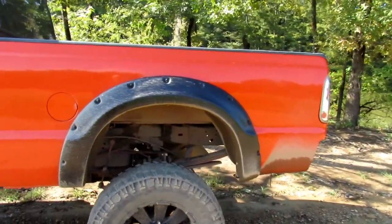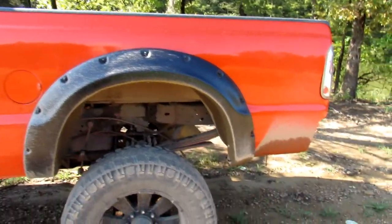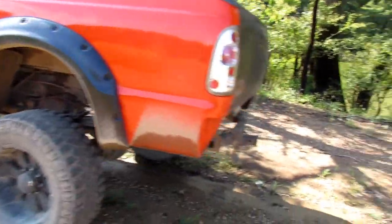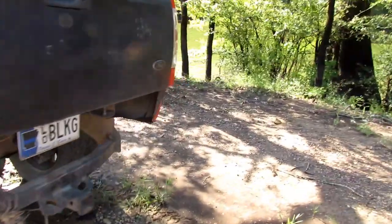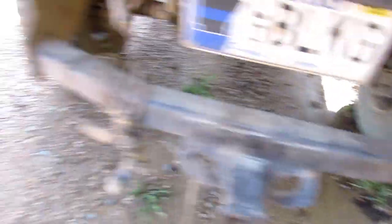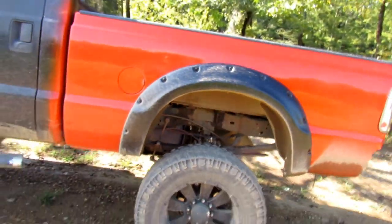Okay guys, to start with, if you're new to my channel, this here is my 2000 F250 7.3 liter Power Stroke, with an exhaust tip on it, an 11 inch lift because of the blocks. But we're not here to talk about that — well, we are here to talk about it today.